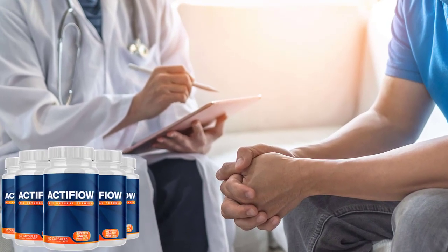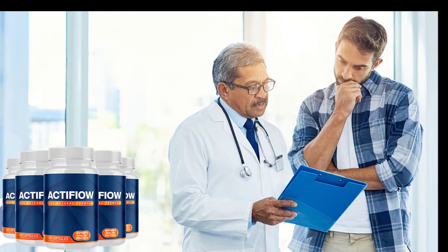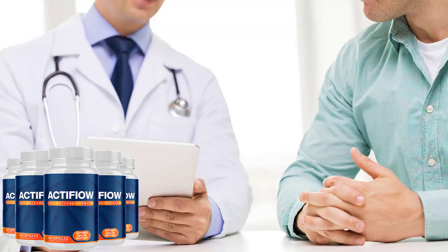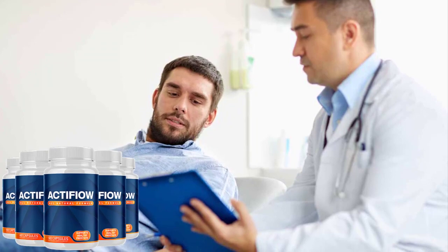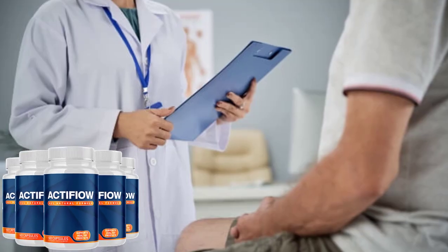Hi guys, how are you? My name is John, and today I'm going to tell you the whole truth about Active Flow Prostate Formula. So stay with me until the end of this video because I need to give you a very important warning involving this product. Please pay close attention to what I'm about to tell you.